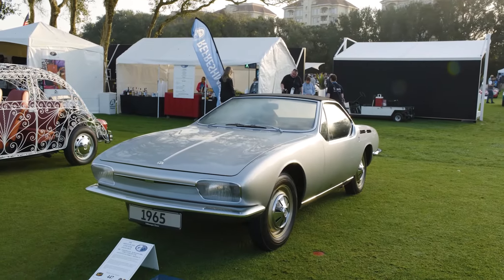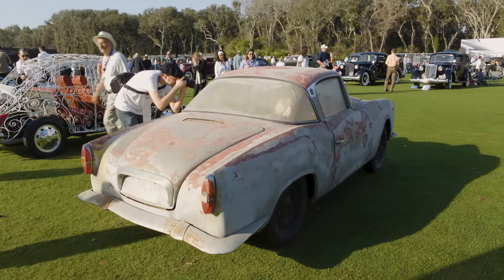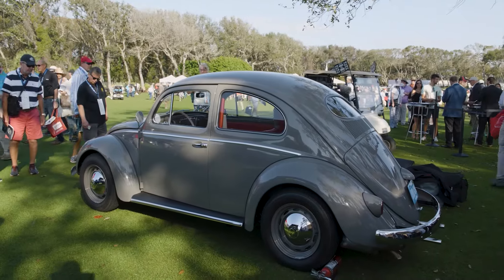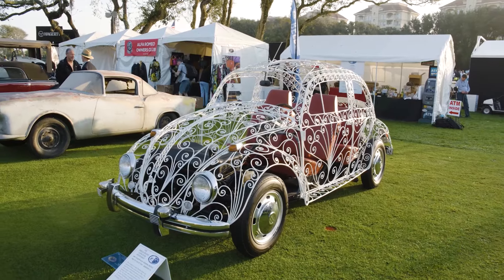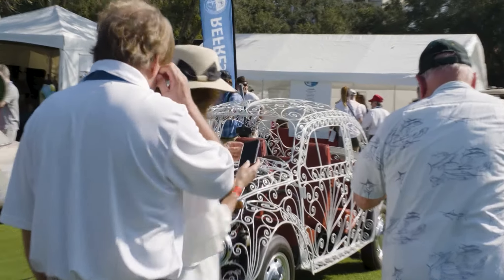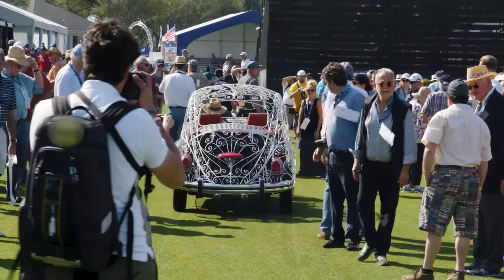We've got 12 very unique automobiles, mainly bodied in Germany in the 50s, but we also have a wedding car from Volkswagen in Mexico. They were very popular with people here because everybody's got a Volkswagen story, and nobody really knew that there was so much variety based off the Beetle.